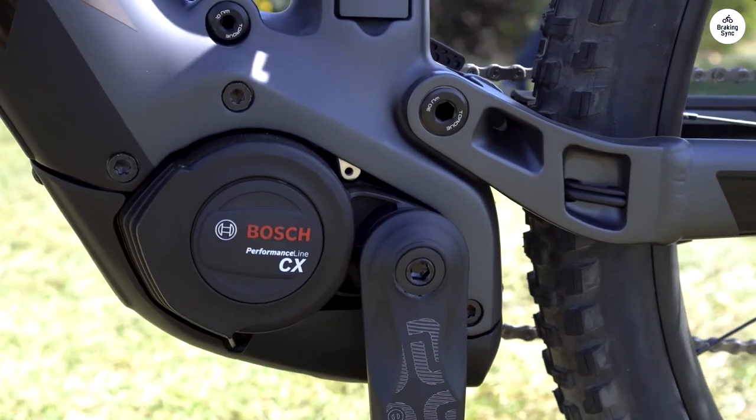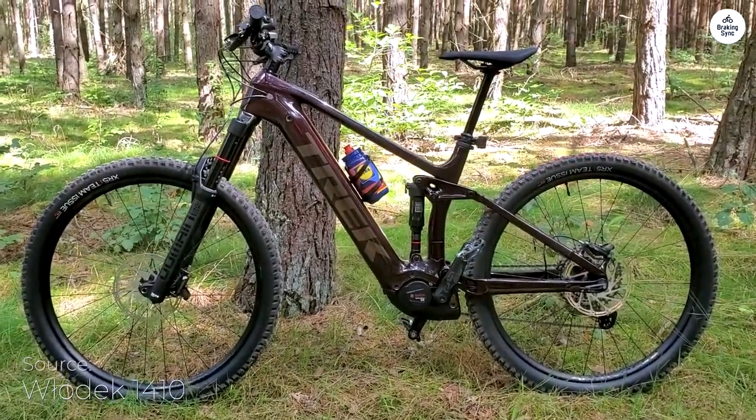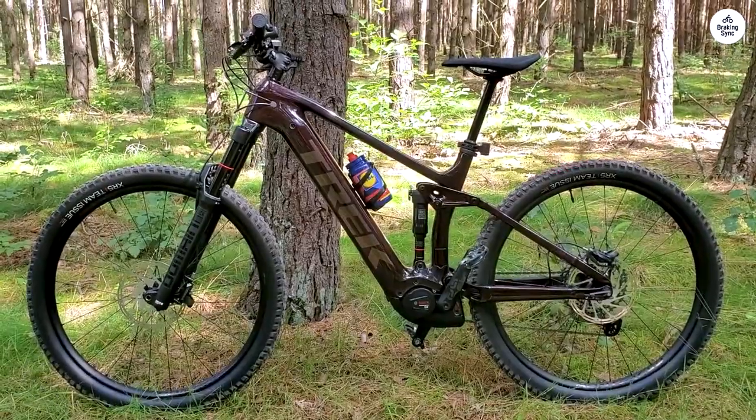One of my favorite features is how the battery fits into the frame. It's hidden well but easy to remove when needed. The overall build feels strong and ready for tough rides without feeling too heavy.